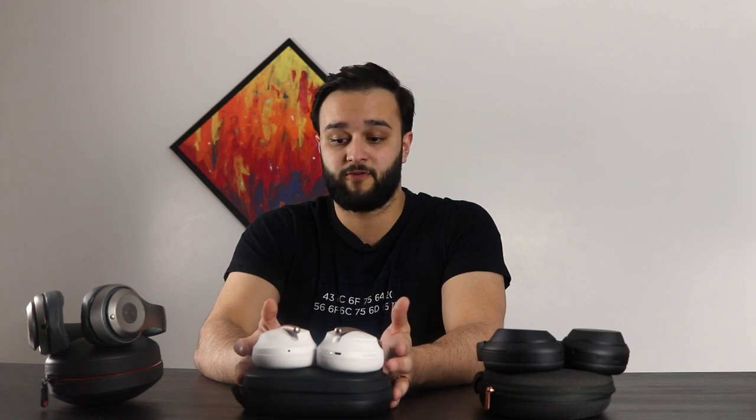These two headphones are going to blow the Beats Studios out of the water when it comes to noise canceling. The Bose 700 has a noise canceling feature that you can adjust — you can put it at a level of 1 to 10, with 10 being the highest intensity. So if you're traveling and you want higher intensity noise canceling, you're able to adjust the Bose based on what you're doing. That's a really cool feature.